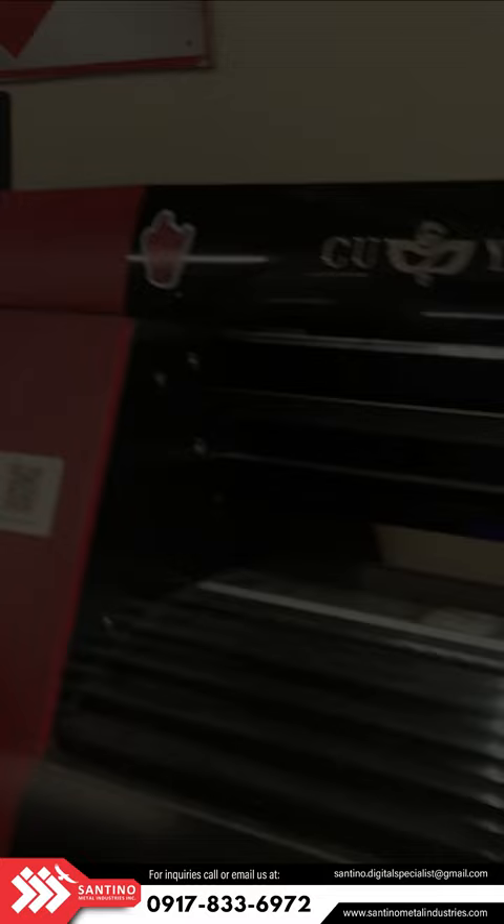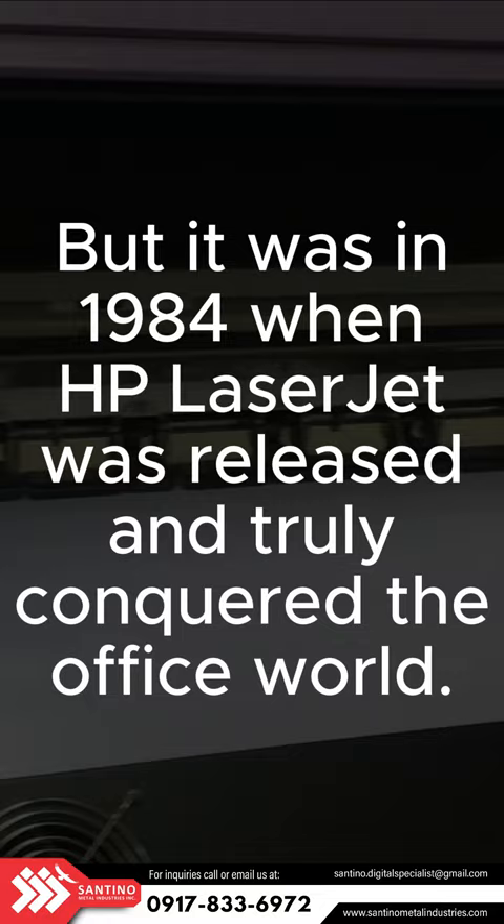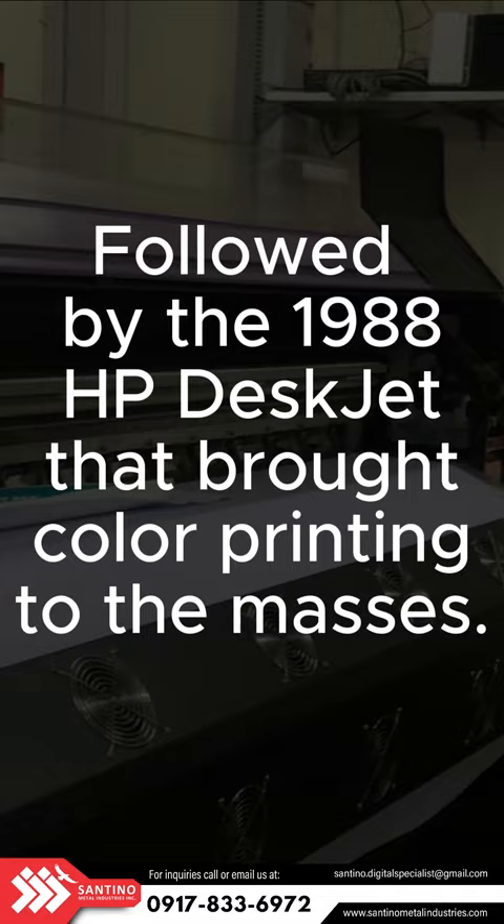But it was in 1984 when the HP LaserJet was released and truly conquered the office world, followed by the 1988 HP DeskJet that brought color printing to the masses.